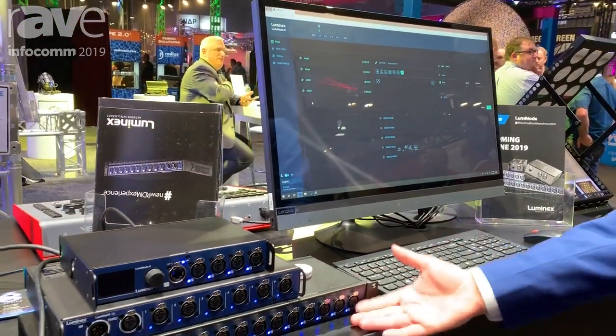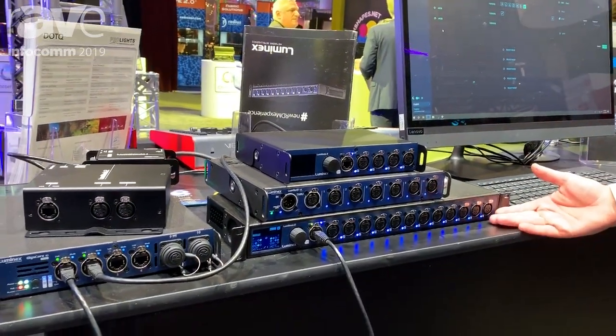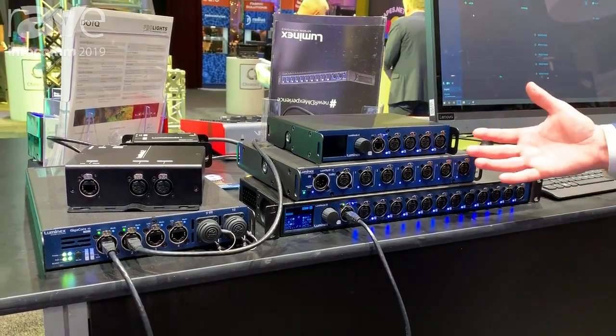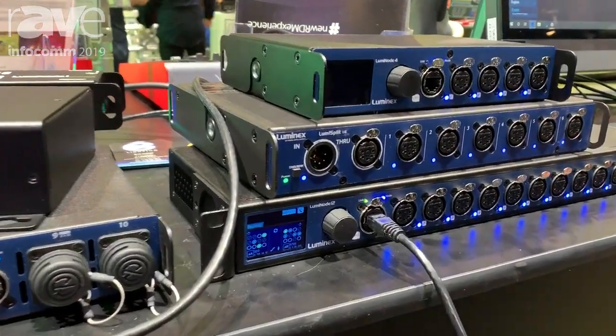Today you still need a lot of DMX connectivity, but maybe tomorrow you need network connectivity directly to the light. Luminode offers you a solution which is actually built for today but designed for tomorrow, and that's what Luminode is all about.